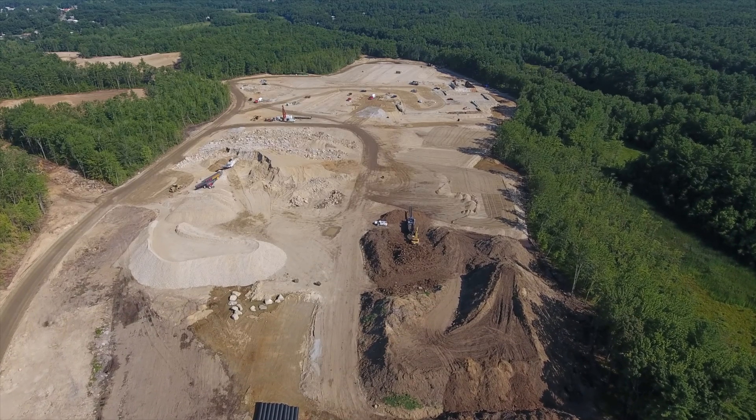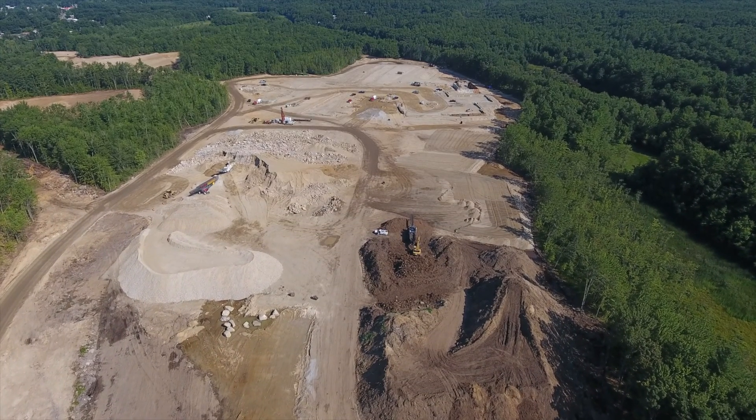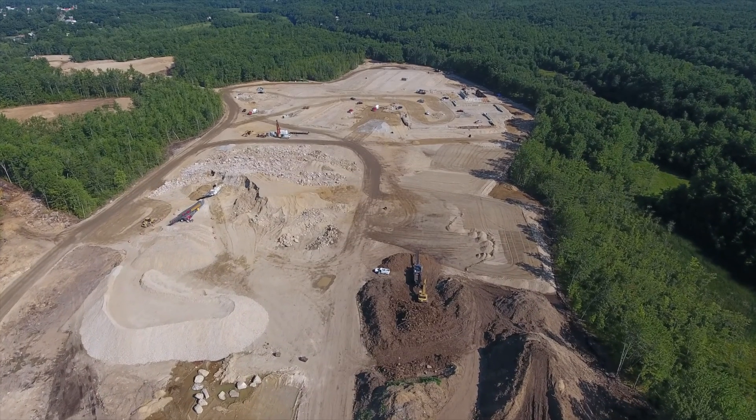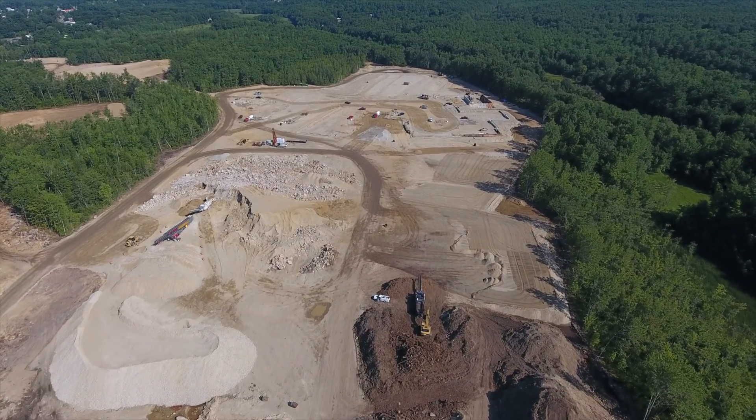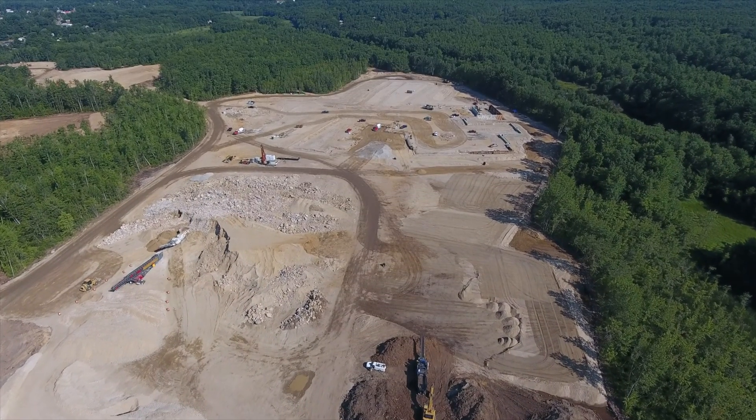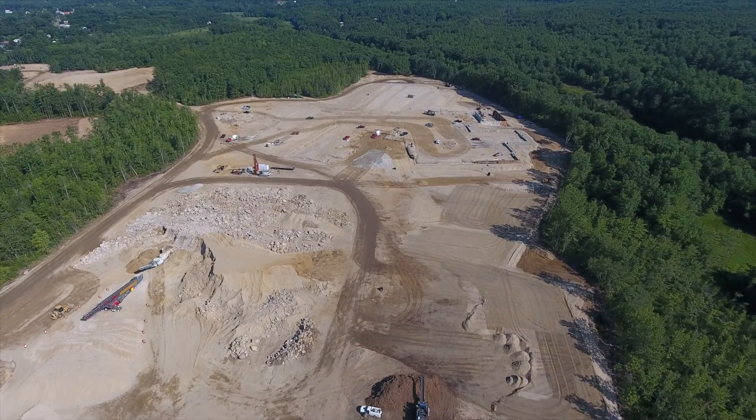As we take a look across the construction site this week, on the right, work continues on grinding stumps and roots dug up from the site. The ground stumps and roots are being used for erosion control. On the left, there is ledge to grind and to fill.